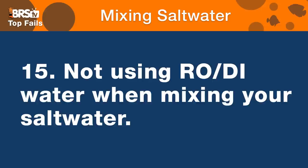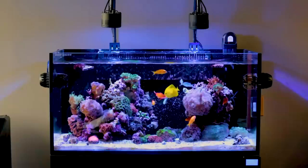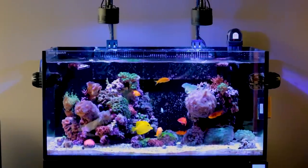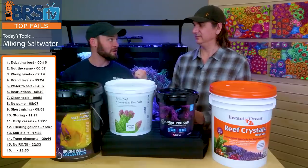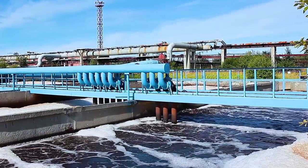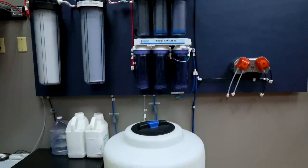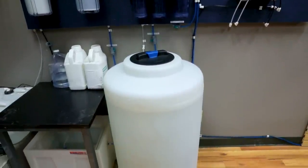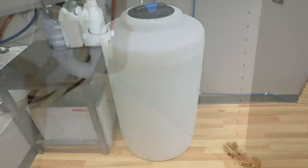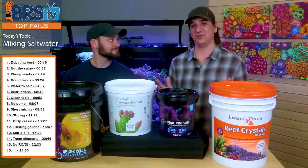Number fifteen fail is not using RODI water to mix up your salt. The name of the game is maintaining water and the tank follows along. When it comes to giving yourself the best path to success and keeping pristine water, it starts with using pristine water from the get-go. Water out of your house is filled with silica, copper, organics — in Minneapolis the water was green from organics in it. Nobody really knows what's in tap water. Start with absolutely pure water and mix in the best salt you can find, and you'll start with the highest quality water right out of the gate. RODI water is the staple of reefing, present in pretty much every single successful reef tank I've seen.